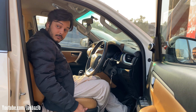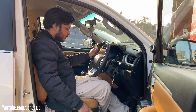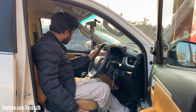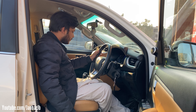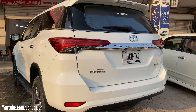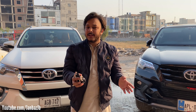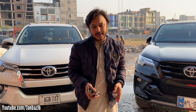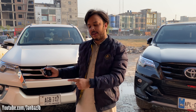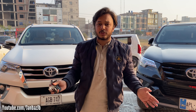One more feature to share: in this car you get the driver-side electrically adjustable seat. The engine delivers 160 horsepower and 245 Nm of torque with a 2.7 dual VVT-i petrol technology. To summarize, we have covered all the information about this 2.7 dual VVT-i Fortuner currently available in the market.